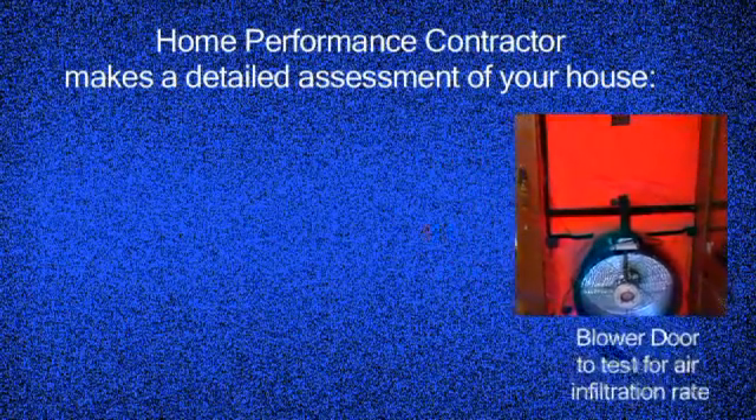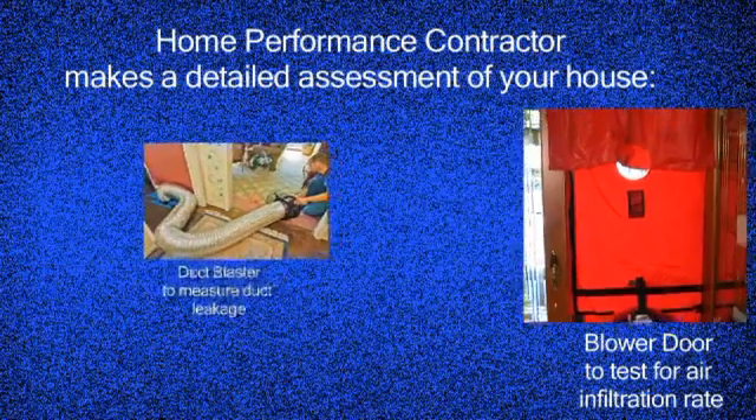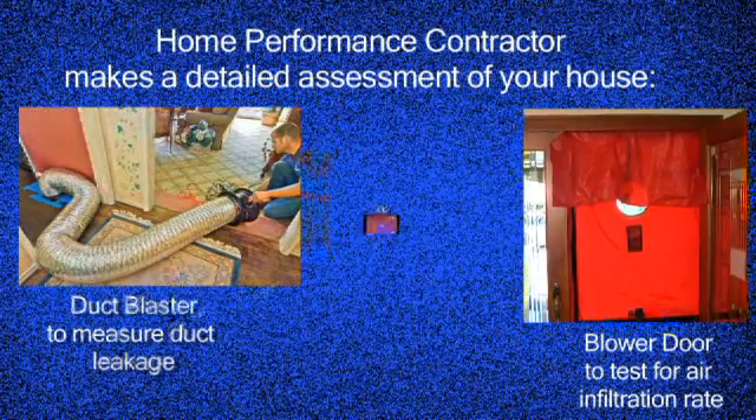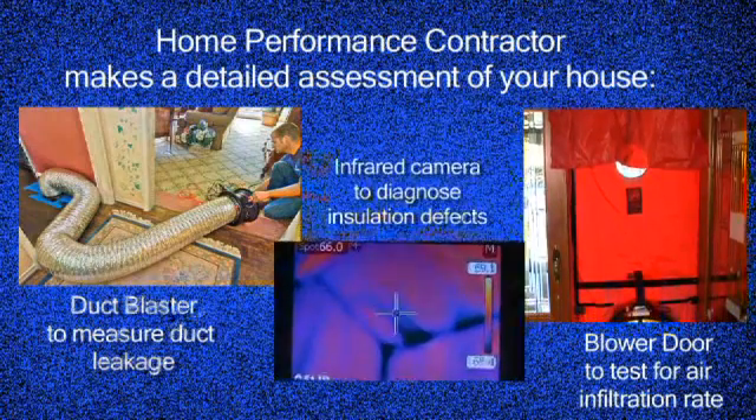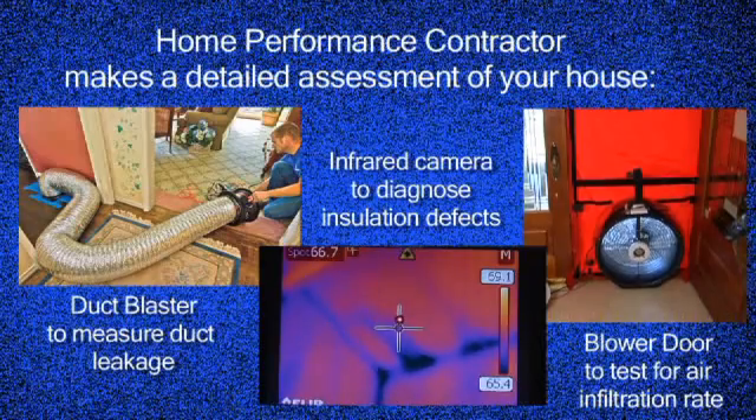An important part of what home performance contractors do is a detailed assessment of your house. That means they measure the air infiltration rates using the blower door, and use duct testing equipment to measure air flow rates and leakage out of your duct work. They also often use infrared thermography cameras to diagnose where you may have massive amounts of air infiltration or defects in your insulation. With that information, they can capture the opportunity.